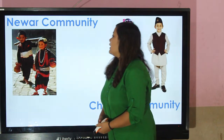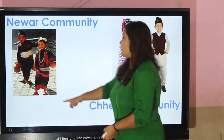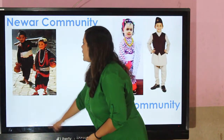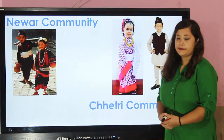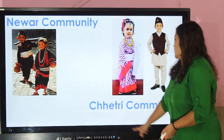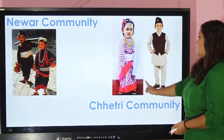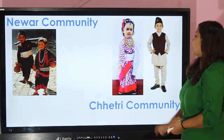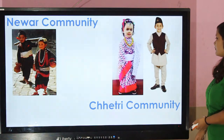Newar community — in the Newar community girls wear a black sari with a red border and cholo, and boys wear daura surwal and a black dhaka topi. Chetri community — this is the cultural dress of the Chetri community. They wear dhaka sari with a border and also wear a black dhaka topi.